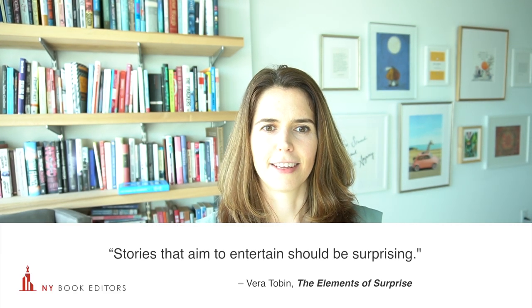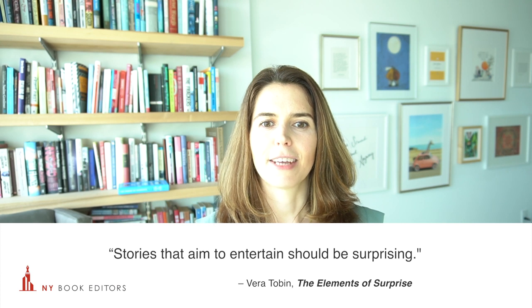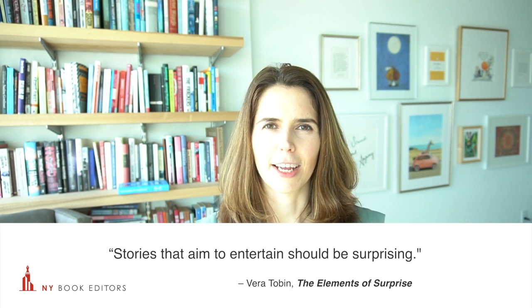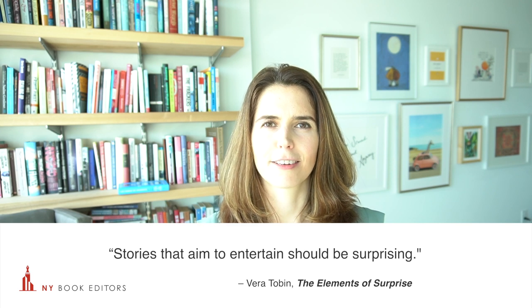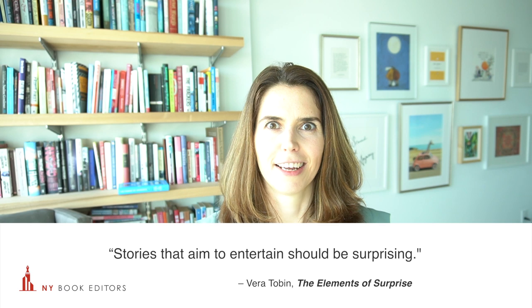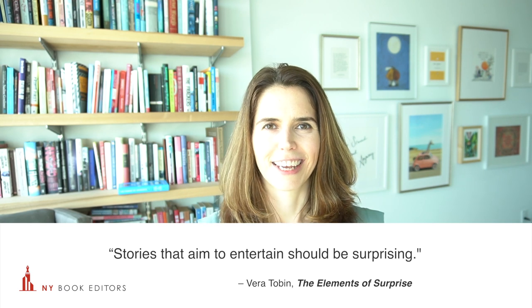And it's such a pleasant surprise for the reader when this happens. Vera Tobin says stories that aim to entertain should be surprising. And I agree — that's part of entertainment, giving your reader that aha moment in a book. But how, as authors, do we create well-made surprises? That's a term that Vera Tobin uses — well-made surprises — in her book Elements of Surprise.